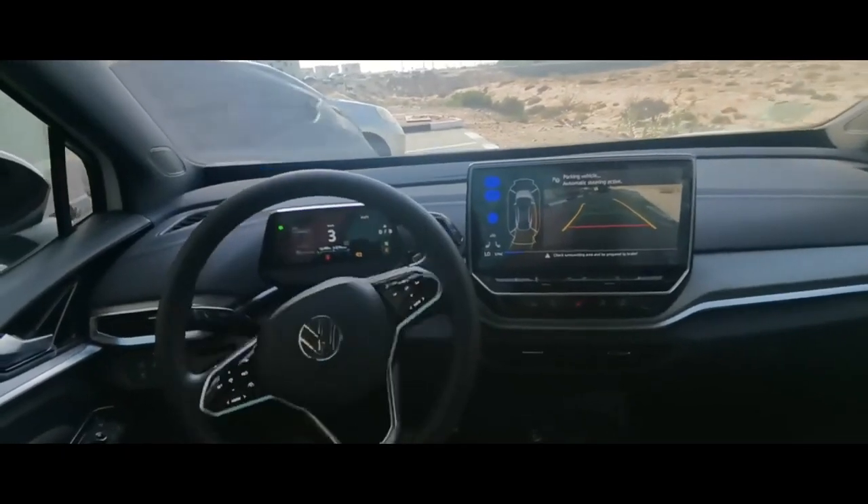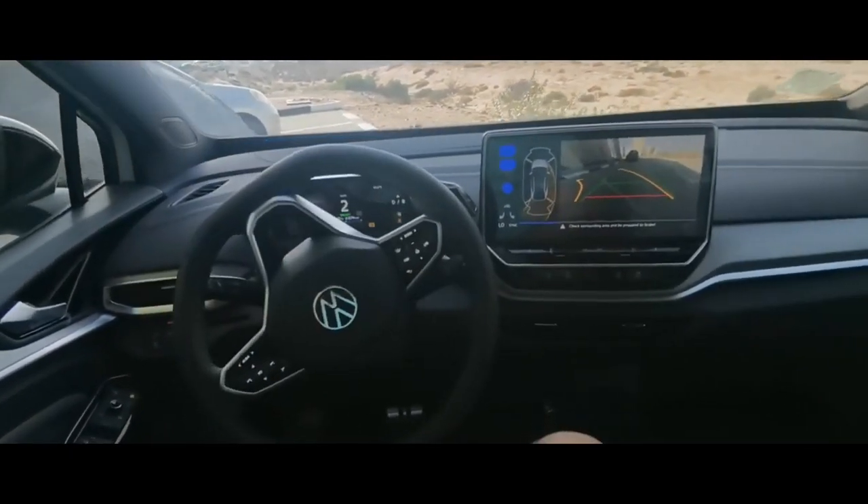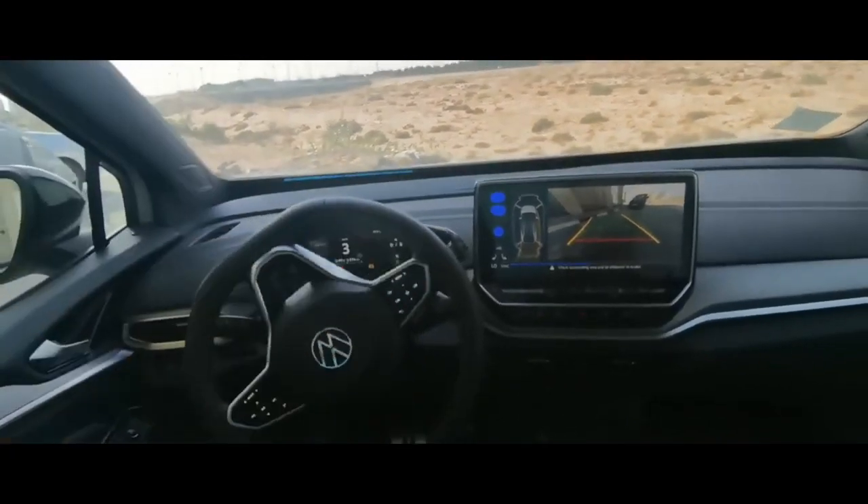In this video, we will showcase five cars with the most advanced self-driving features, so keep watching till the end. Number five,